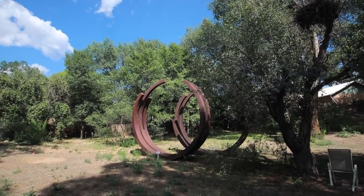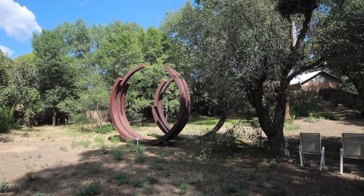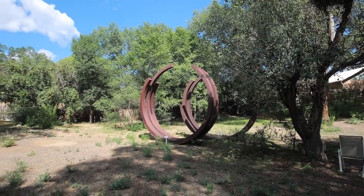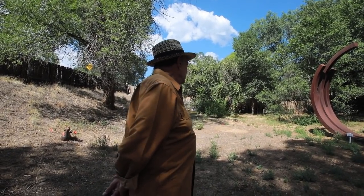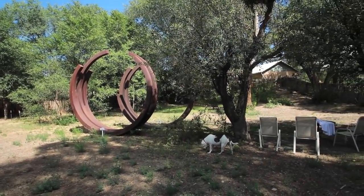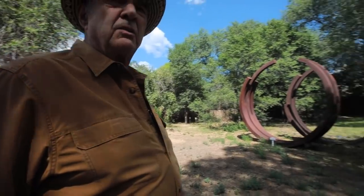Does he have one of yours? Yeah, we swapped. How old is that piece? It's new — from last year maybe. The studio that he makes these things in is in Hungary.